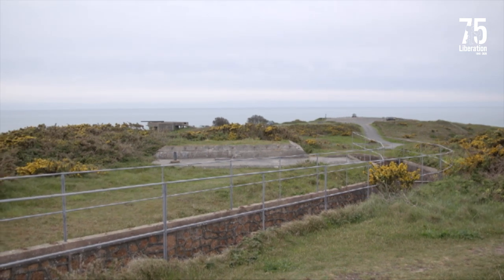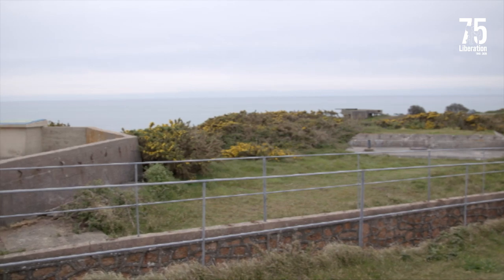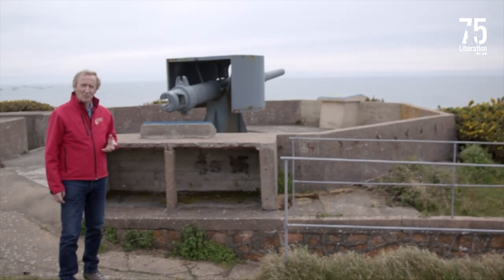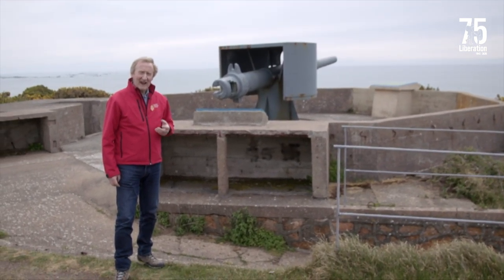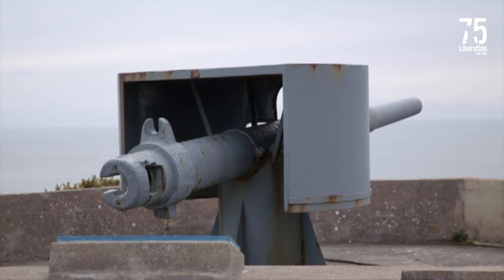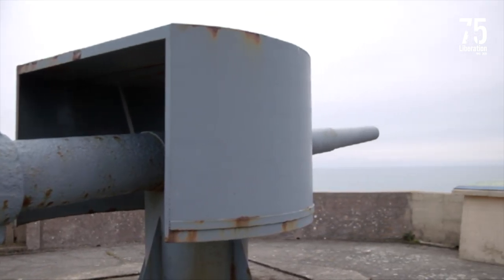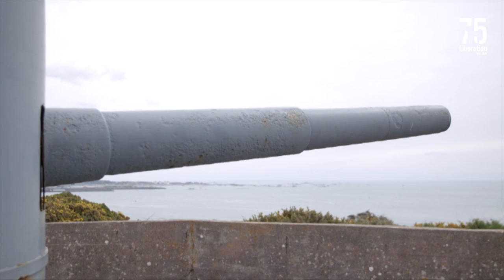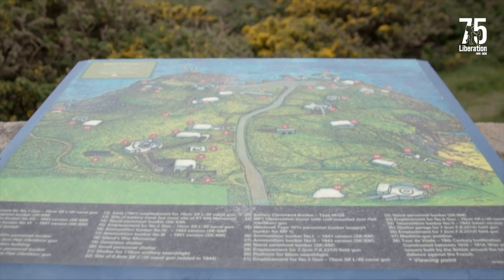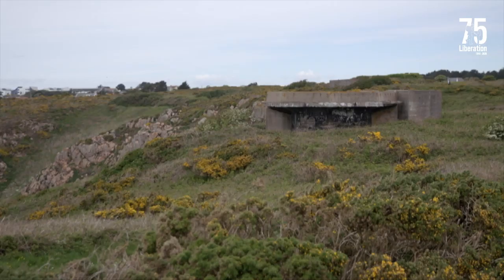Today we're at Battery Lothringen on the south coast of Jersey. This is a battery consisting of four gun emplacements armed with German naval guns dating back to the First World War. It was manned by the German Navy, and the gun behind me is one of the original guns mounted here. The name Lothringen comes from a class of battleships of the First World War, and several batteries were named after ships of that line, with guns mounted on these batteries coming from those ships. Around the battery we will find many bunkers supporting the guns here — anti-aircraft bunkers, personnel bunkers, and ammunition bunkers.